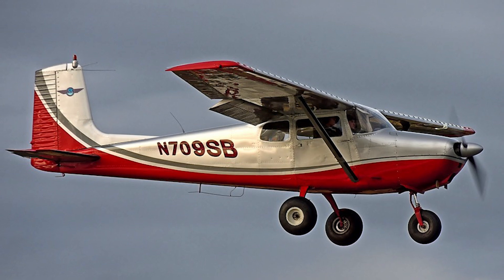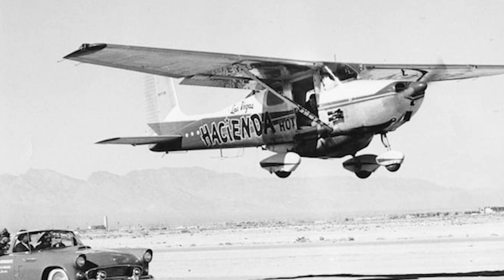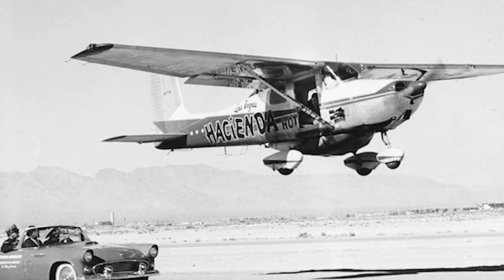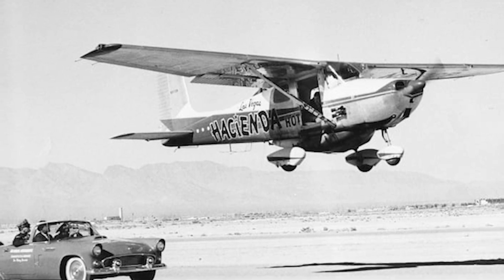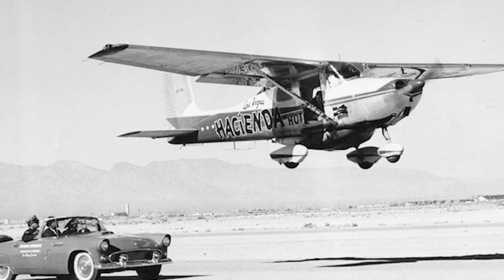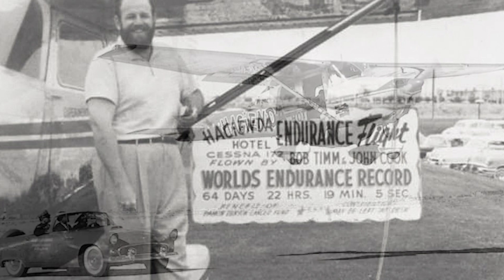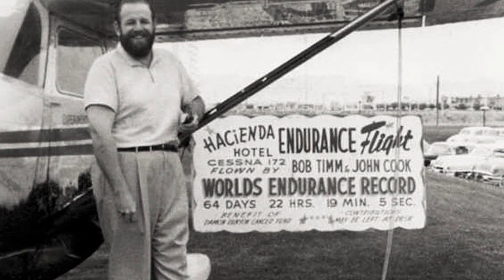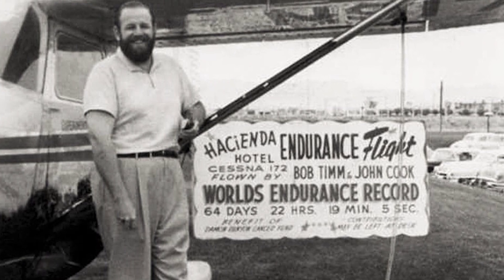The Cessna 172 is not just a reliable workhorse — it also holds a unique aviation record. In 1958, pilots Robert Tim and John Cook flew a modified Cessna 172 non-stop for an astounding 64 days, 22 hours, and 19 minutes over the Nevada desert. This endurance flight was made possible through mid-air refueling and remains the longest sustained flight in history, highlighting the aircraft's durability and efficiency.